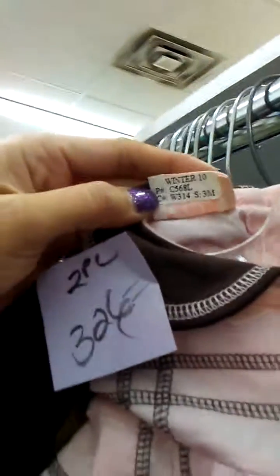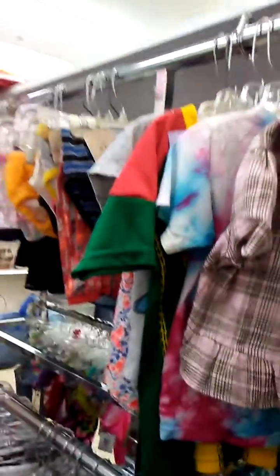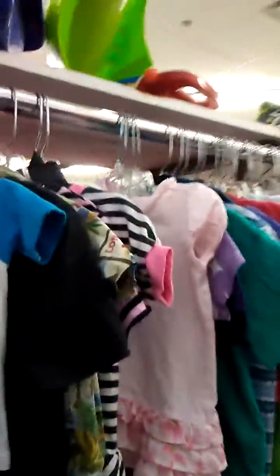Look at this cute outfit. Let me see what size this is. This is cute — it's a two-piece baby, this coloring. About three months. Let me see this. It's like little pants. Look at these. Look how cute this is. Let's go look over there. What do you got? Let me see this one.